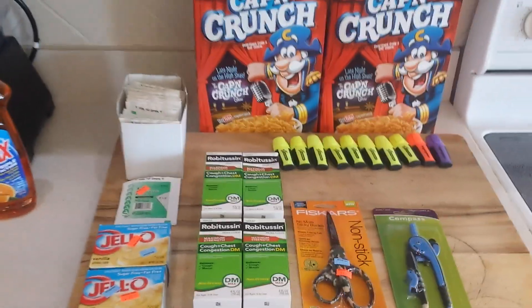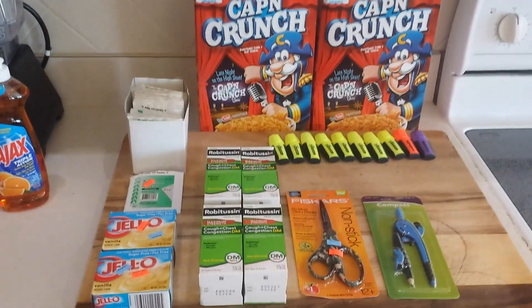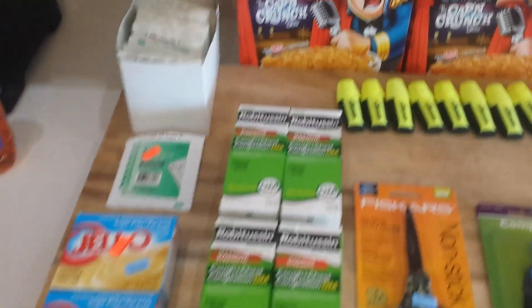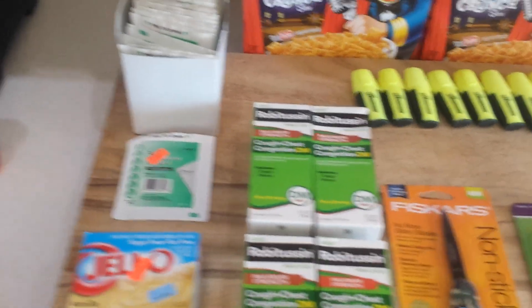Hey everybody, Healthy Prepper here with a quick prepping trip to Walgreens and CVS. Today at Walgreens I found some interesting things on clearance and I just wanted to share them with you.